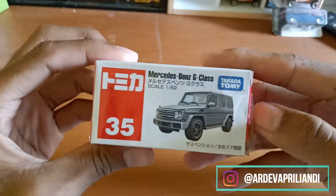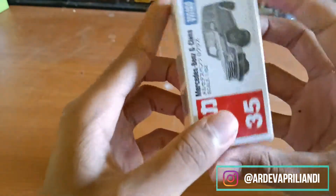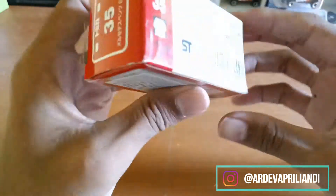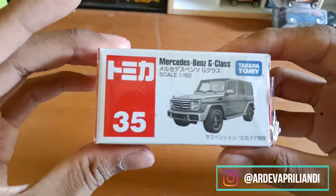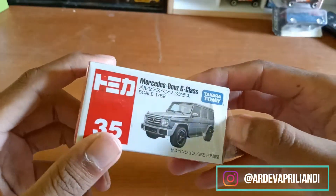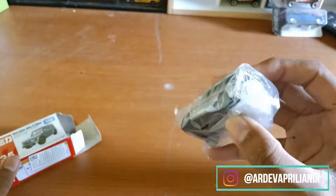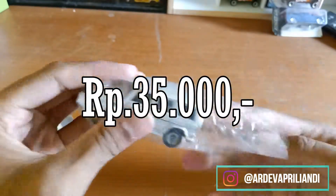Tomica ini dulu sempat viral karena modelnya yang bagus, sama harga yang cukup terjangkau. Langsung aja kita buka ya. Saya dapat Tomica ini dari lalangan, dapat sekitar 35.000.